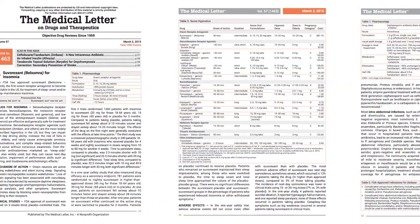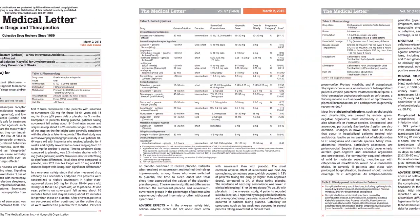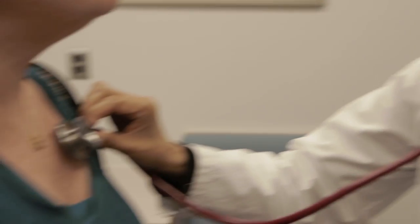Dr. Shaw says she's been reading the medical letter since her residency. Years later, she still reads it regularly and now passes the knowledge she's gained from the publication onto her colleagues as well as other doctors in training. To actually get a concise, quick, in-depth snapshot of either a drug or a group of drugs in the context of a particular disease, the medical letter is sort of unparalleled.